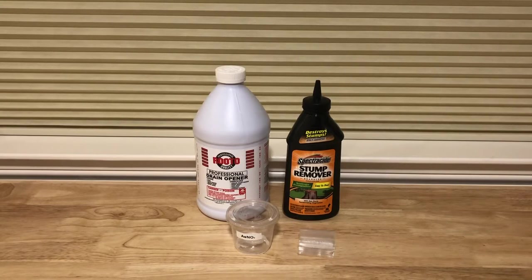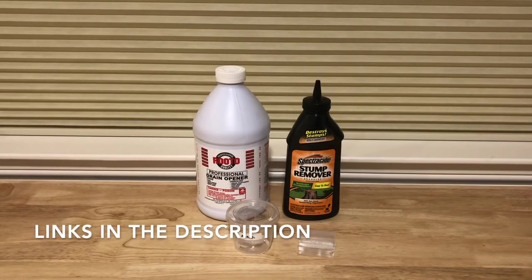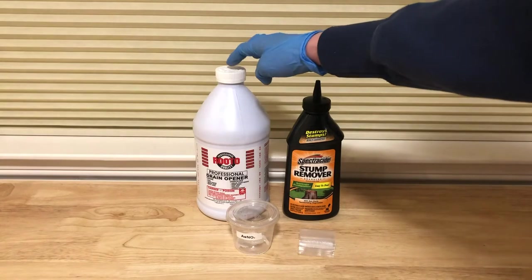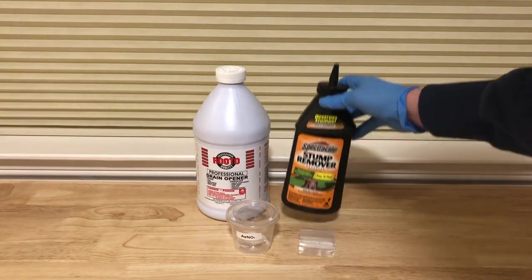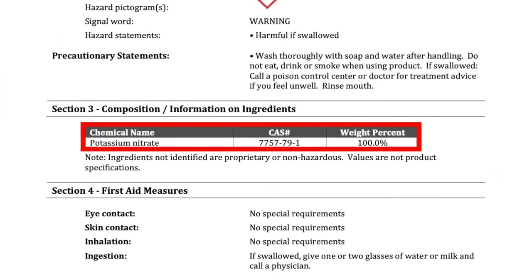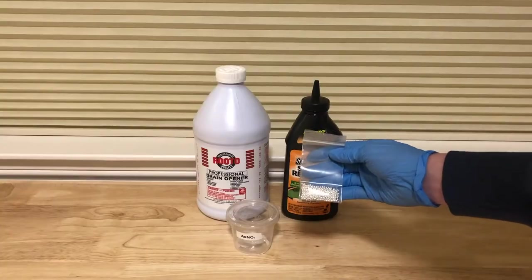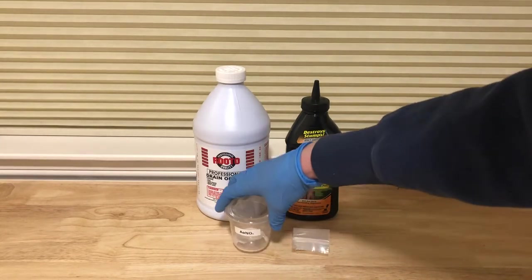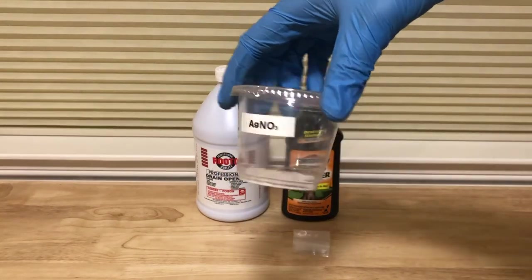The only chemical I would suggest buying online if you do not want to go through the hassle of making it yourself is silver nitrate. This is because nitric acid is not present in any consumer products to an appreciable amount. I was able to get around this by mixing concentrated sulfuric acid with potassium nitrate in the form of stump remover. By heating this mixture with some silver beads, I was able to generate nitric acid in situ, and after many fractional crystallizations, I was able to produce a usable amount of silver nitrate.